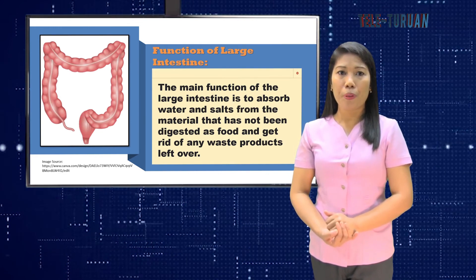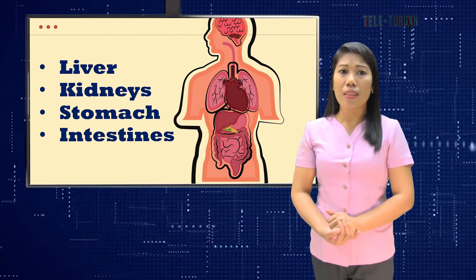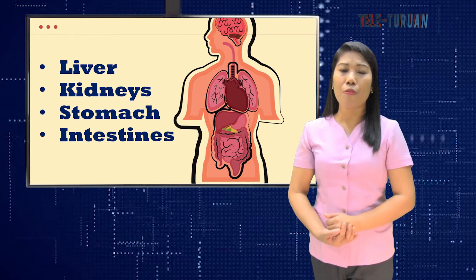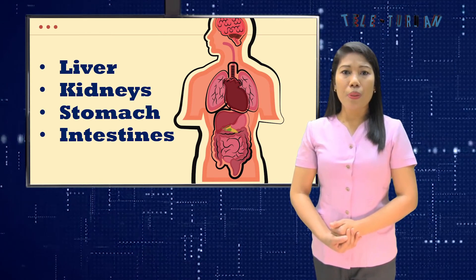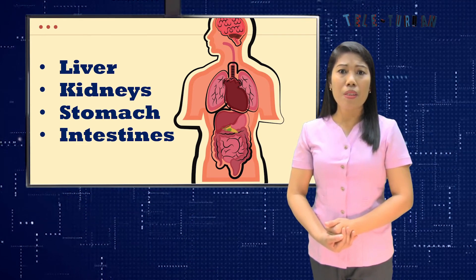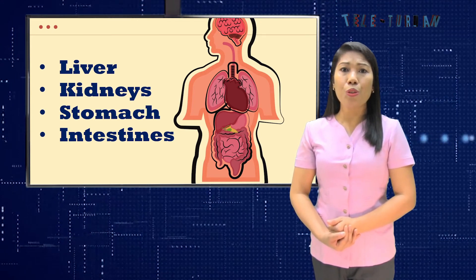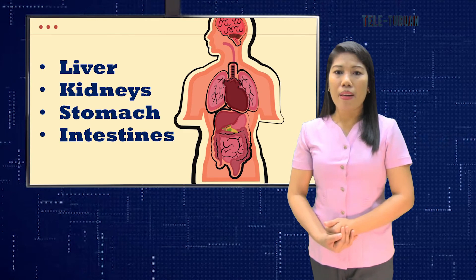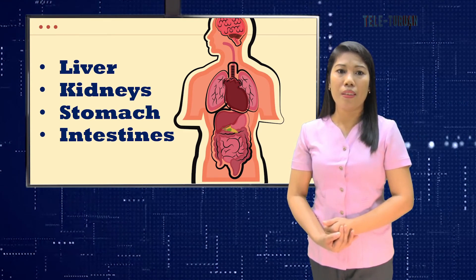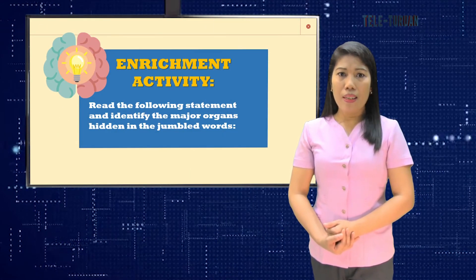These three major organs — the stomach, small intestine, and large intestine — work together to convert food into nutrients that our body needs to function properly. The liver works with these organs to take out important nutrients from the bloodstream, give them back to the body, and flush out toxins through poop. The kidneys then filter the blood, removing waste products and excess fluid through urine.